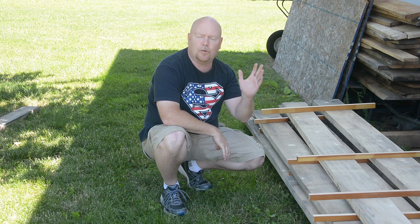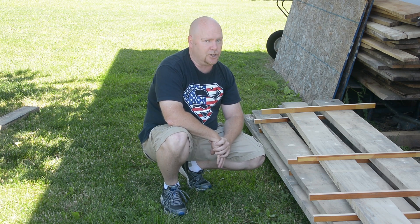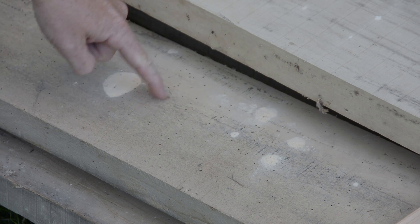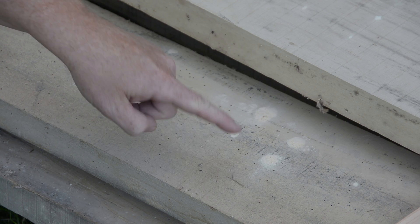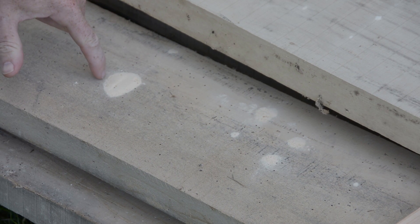Why would somebody give away hundreds of dollars worth of wood for free? Let me zoom in closer and show you — right here, and right here, and up on this board. This really super fine sawdust, which people often refer to as talc, is the sure-fired sign of an active infestation of some flavor of powder post beetle.